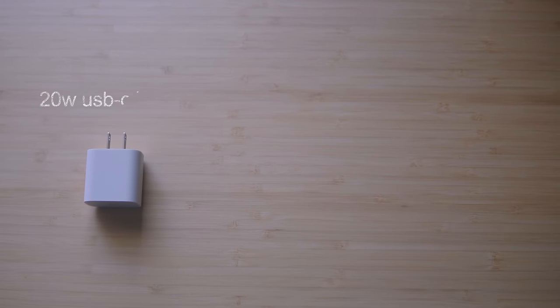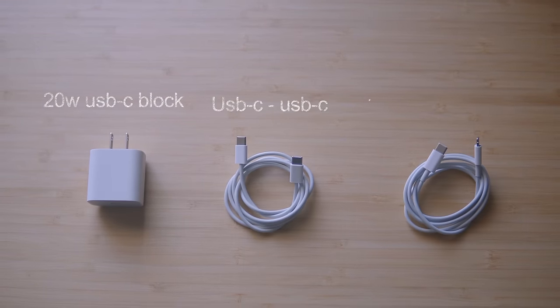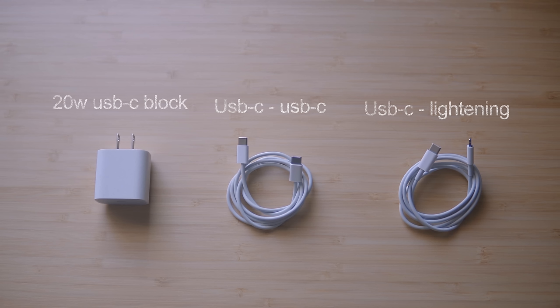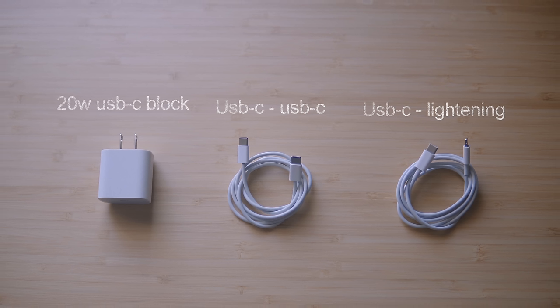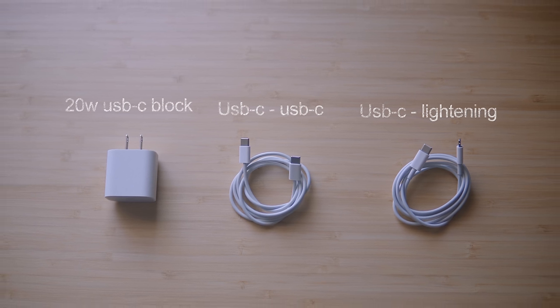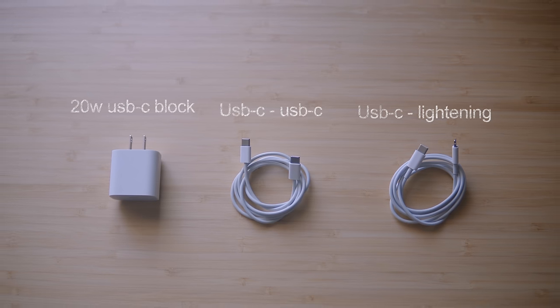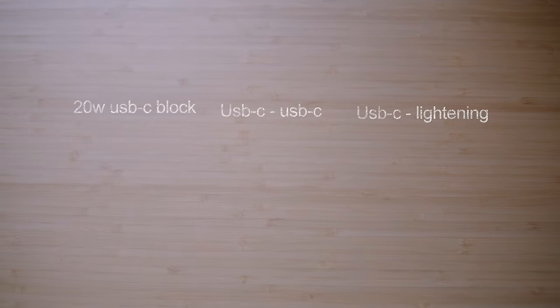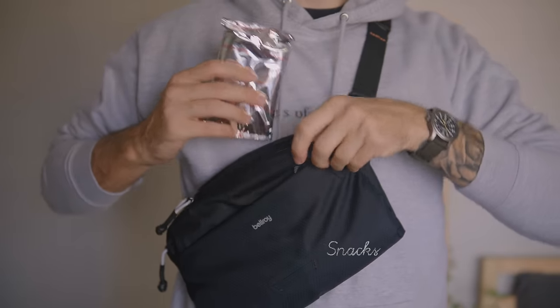The next few things aren't exactly things that come with me every single time, but are more in a rotation. The first is chargers — if I'm going somewhere where I'll be on my devices a lot or can get some work done, I'll bring my 20-watt USB-C charging block, a USB-C to USB-C cord to charge my iPad, and a USB-C to Lightning cable that charges my phone and AirPods. I keep these neatly wrapped in one of the front pockets.